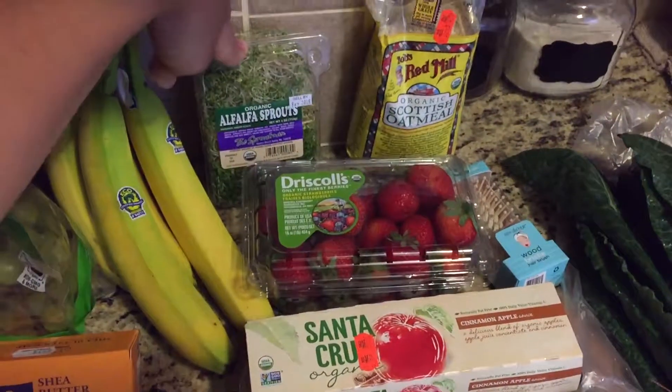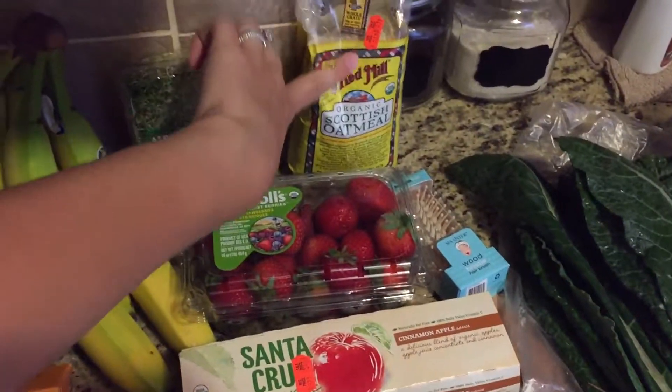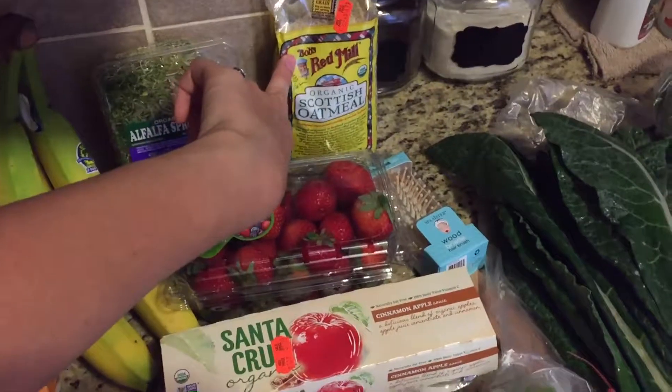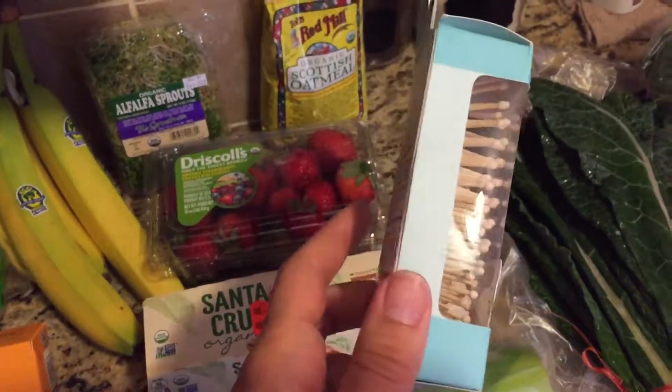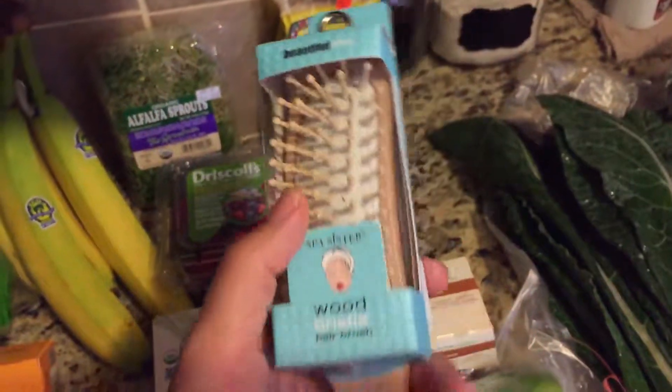Alfalfa sprouts are nice for breakfast. More of that Scottish oatmeal I posted. London needed a hairbrush, so we went with an all-natural one — it's like wood. It helps keep the oils in your hair.